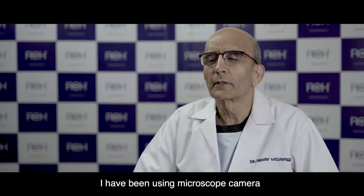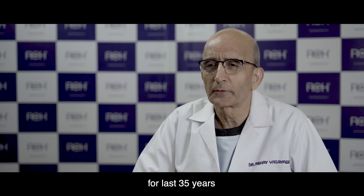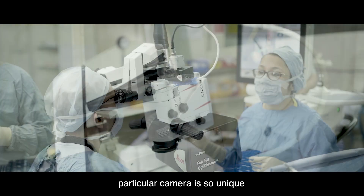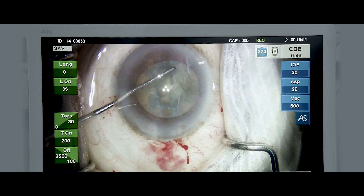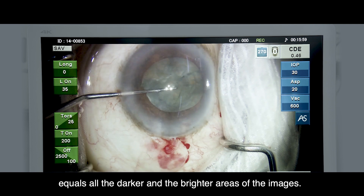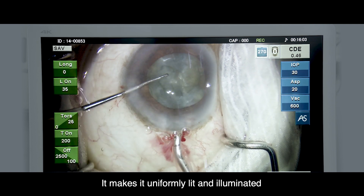I've been using a microscope camera for the last 35 years, but this particular camera is so unique. I believe it's because of its HDR capability — it really balances all the darker and the brighter areas of the image and makes it uniformly lit and illuminated.